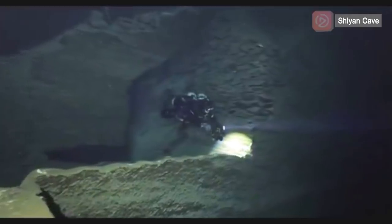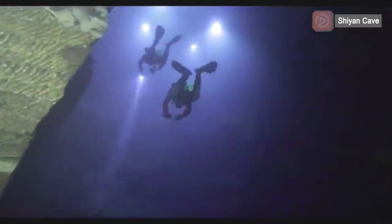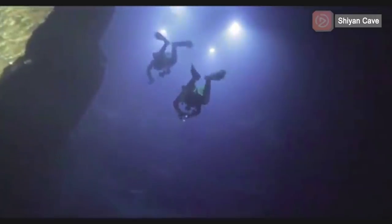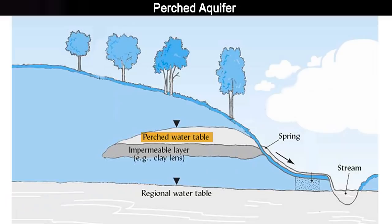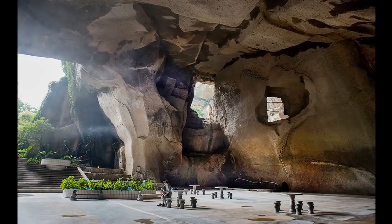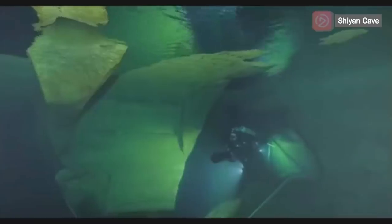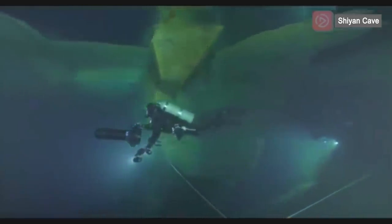Mystery number 2: The puzzling water. Where did the water originate? How come the water table in the cave is much higher than the nearby rivers? Is the cave possibly part of a perched aquifer? A perched aquifer sits above the regional water table with an unsaturated zone below. But perched aquifers are typically very small and are only replenished by local precipitation. The way Shi Yan Cave was excavated, it gets no precipitation. However, the cave water table remains stable. Also, it contains too much water to be a perched aquifer. So where did the water come from?